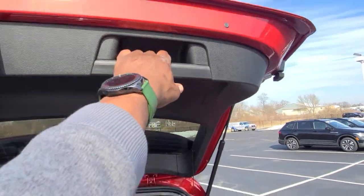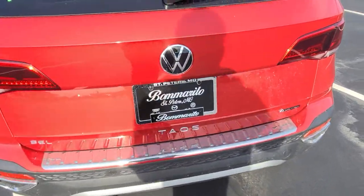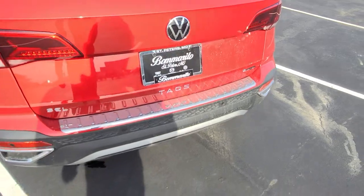Manual liftgate — you just lift up and pull down to close. There's a look at the new Volkswagen logo and the Taos nameplate at the base.